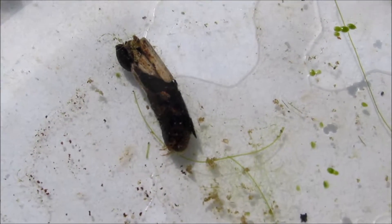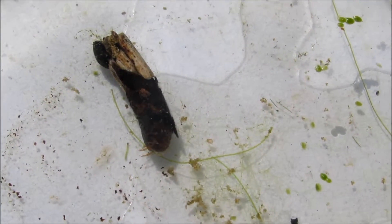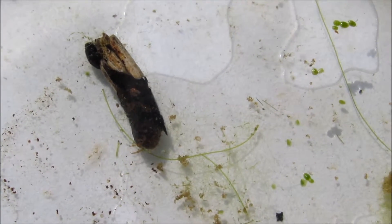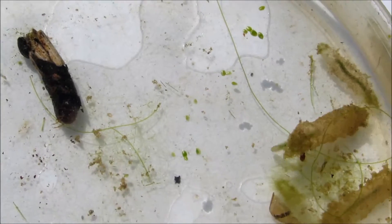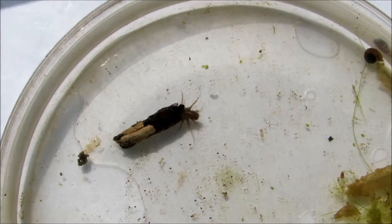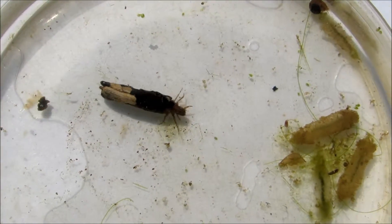This one here on the left, unfortunately, has retreated into his case, but that's more typically what I have seen of caddisfly larvae in the cases that they make. And here's this caddisfly larva out and moving around now.